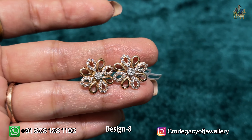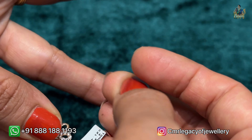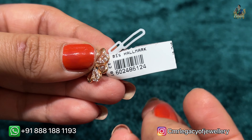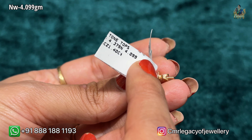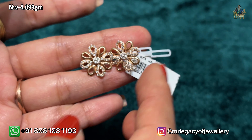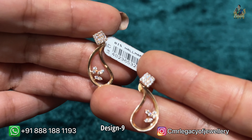These are floral ear tops with CZ stones and a sand finish — looking so very elegant and classy. These would look beautiful on mothers and are very sophisticated for teachers as well. Here is the tag. The net weight is 4.099 grams. Look at the beautiful flower designs — so cute!